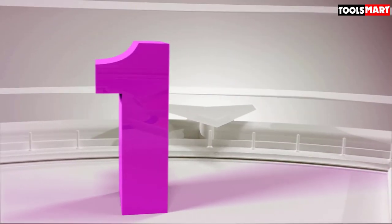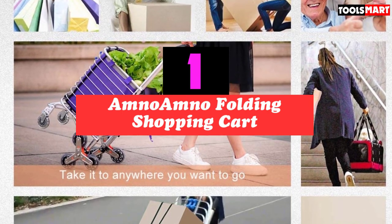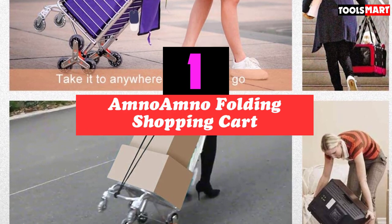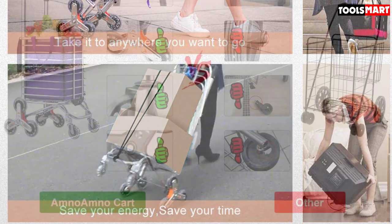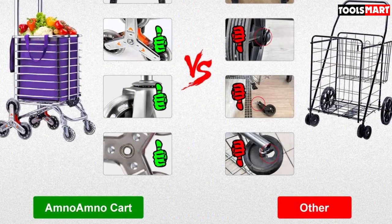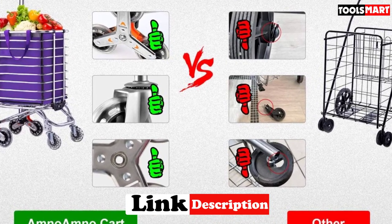Finally, the top product on our list is the Amno Folding Shopping Cart. Capable of folding in a few seconds, this lightweight shopping cart is extremely convenient to carry and transport. When not in use, it can be conveniently folded instantly and will not occupy much space. The use of solid aluminum alloy material enhances the overall durability and stability to make sure you can use it for a long time.